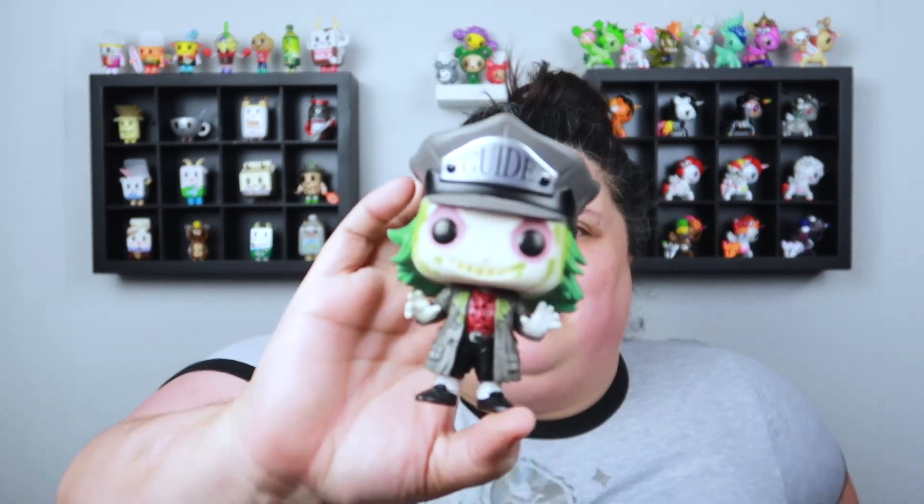He's so cute — he's got like garbage or something spread all over him. He's kind of gross but he's cute.